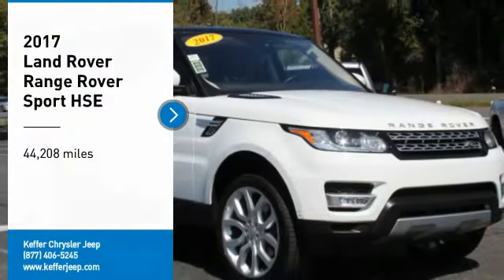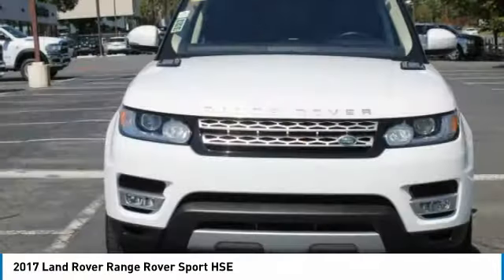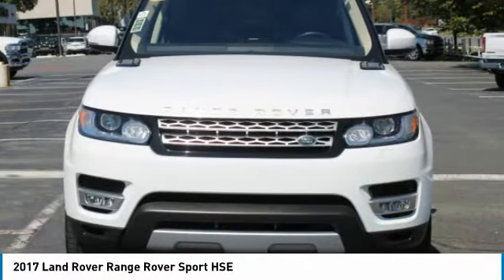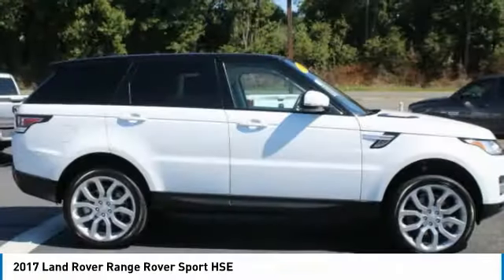Looking for the right vehicle? Check out the 2017 Range Rover Sport. Powered by intelligence, brilliance by design. Range Rover Sport is in a class of one.